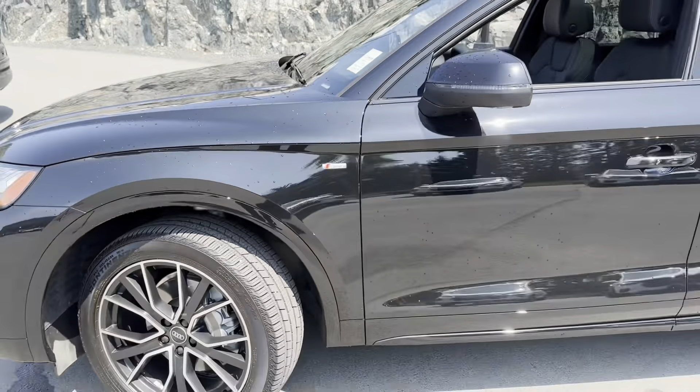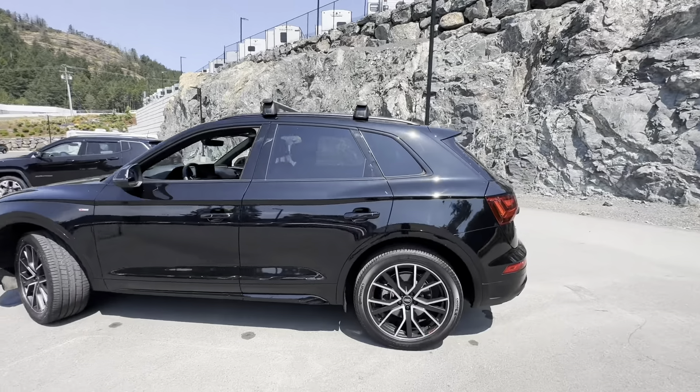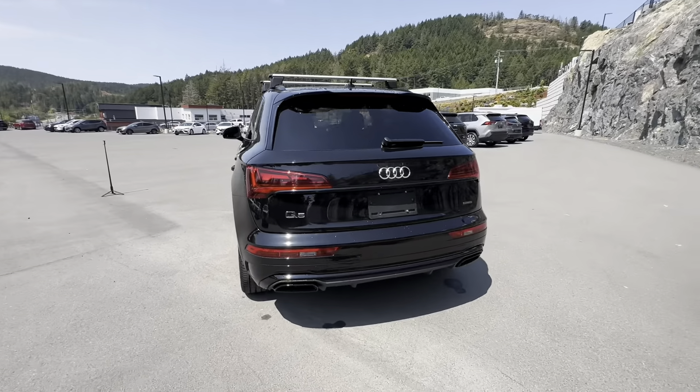Beautiful S-line badging. Tinted windows on the back. This particular one does have the roof racks on it as well. Wrapping around to the side, you do have those aggressive tail lights that wrap around.